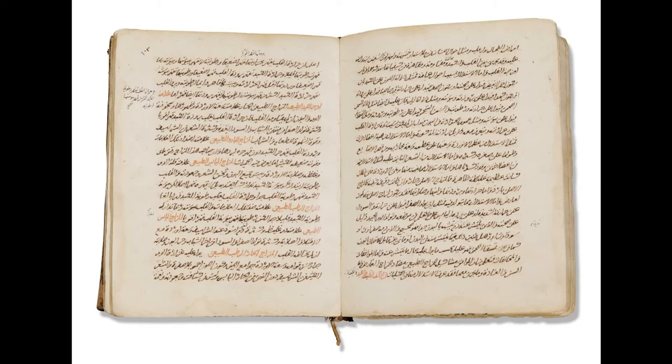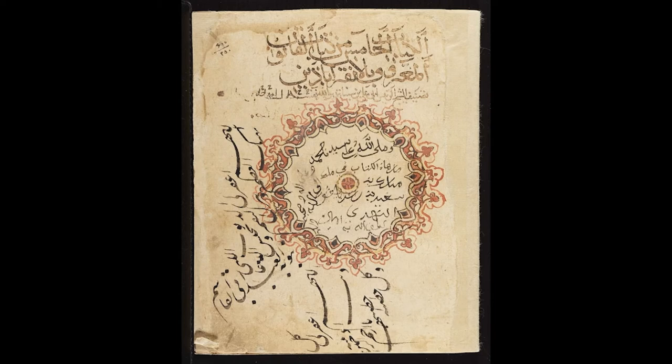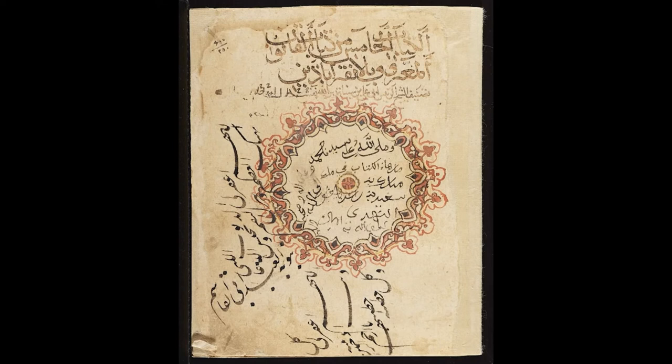Looking closer at volume 5, we discover that it was completed in 1052, revealing that it was one of the earliest copies of the manuscript. The title page of the manuscript announces that it contains the fifth book of the Canon on compound drugs and pharmaceuticals. The title is followed immediately by Ibn Sina's full name, Al-Shakh Al-Ra'is Abi Ali Ibn Sina.